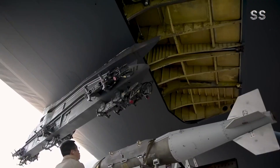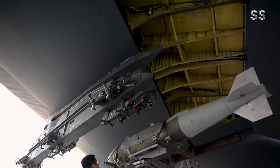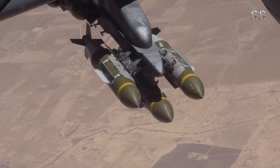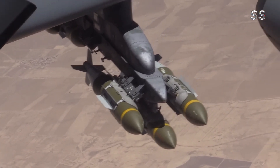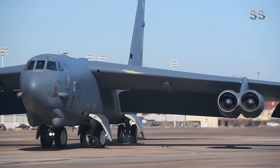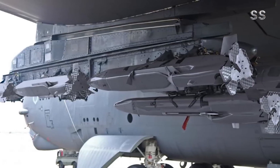Another highlight of the B-52J is its diverse weapon payload capability. From conventional precision-guided bombs to the latest hypersonic missiles, the B-52J can carry almost any air-to-ground weapon in the U.S. Air Force inventory. This flexibility allows it to perform a variety of missions, from strategic strikes to close air support.